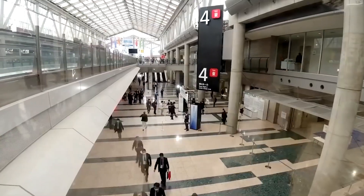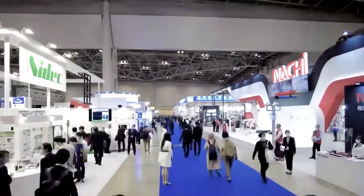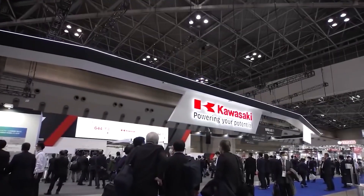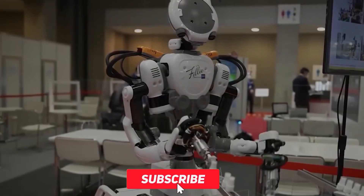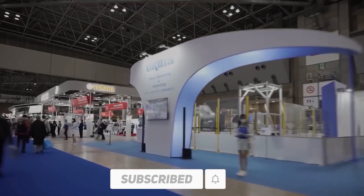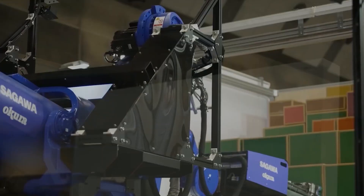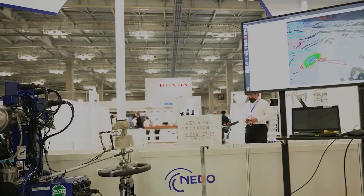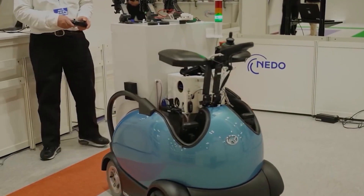We'll reveal all the details about what all these robots can do. Don't forget to smash that like button, subscribe, and hit the bell icon to be notified every time we come out with fresh new content. That being said, let's begin.